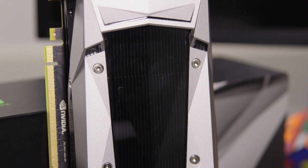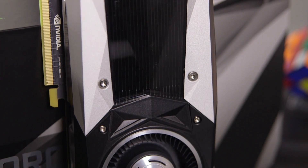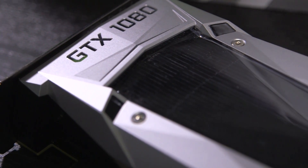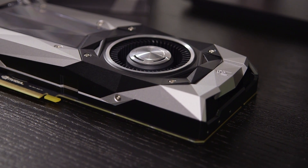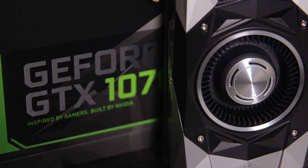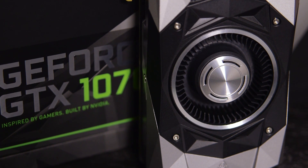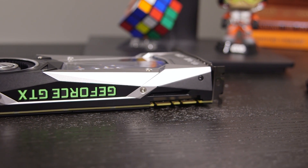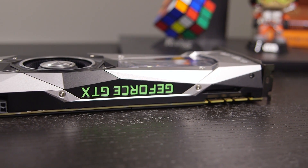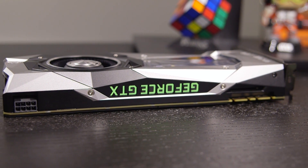Mostly, the GTX 1070 is attractive because it delivers almost the same amount of performance as the $599 1080 for significantly less. Thanks to its effective cooling, you'll also be able to overclock it for even more performance, if that's your thing. It can tackle today's games easily, and it should be enough for the next few years. You can also throw in another 1070 card in a few years for combined performance that surpasses the 1080.